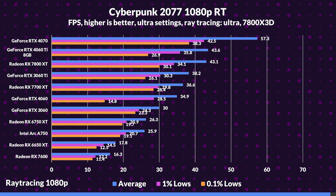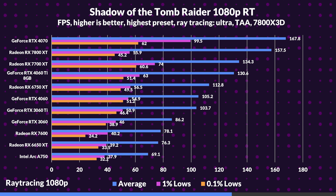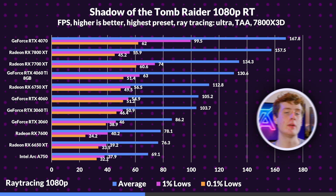In ray tracing performance, the tables turn, as the RTX 4070 takes a major lead over the 7800 XT, with even the 4060 Ti beating it sometimes. Interestingly, the Arc A750 shows impressive performance, standing atop some of its more expensive competitors. The 7700 XT also struggles, even against the 3060 Ti sometimes, while the RX 7600 disappointingly bottoms the chart, with the 4060 taking a massive lead. The 6750 XT also starts to massively fall short of the 4060 Ti, bringing to light its own ray tracing pitfalls.